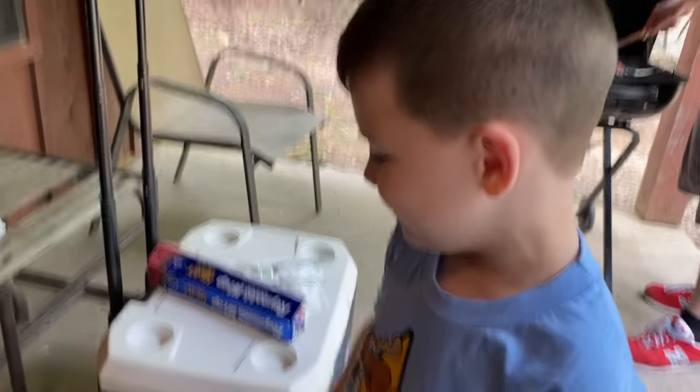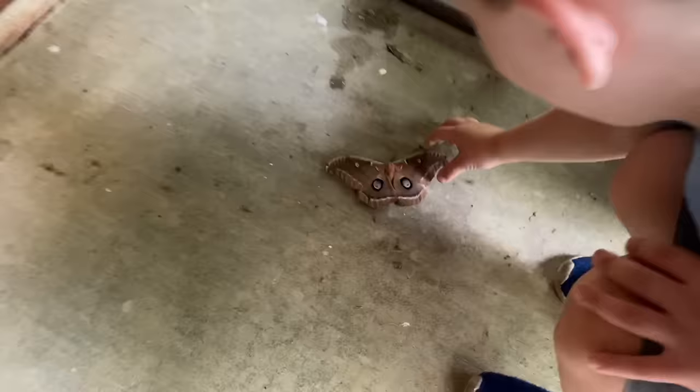Hey guys, it's me, Caleb, and I found a moth. What'd you find? Whoa, that thing is cool.